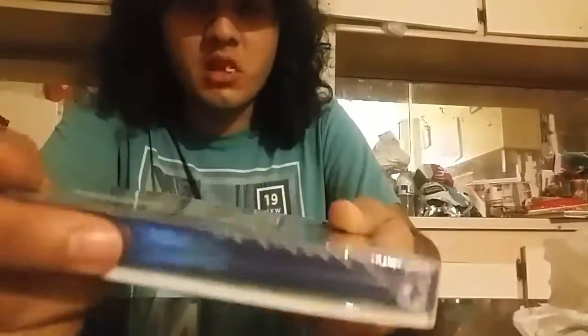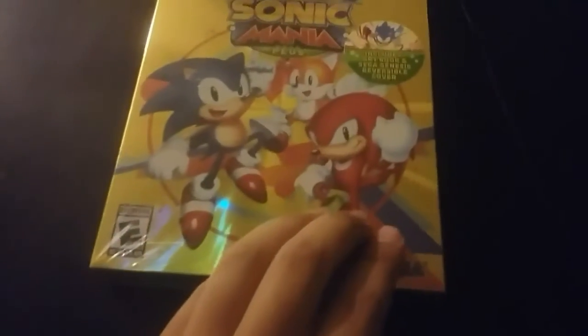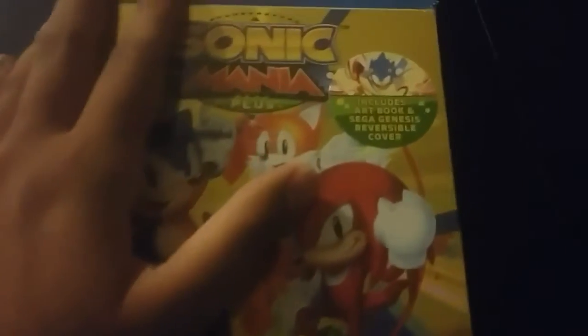It looks super nice, it looks glossy and everything. Really like everything, let's take a look at it. Nice holographic cover.